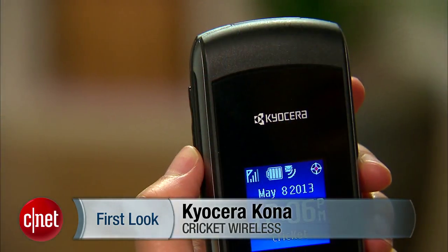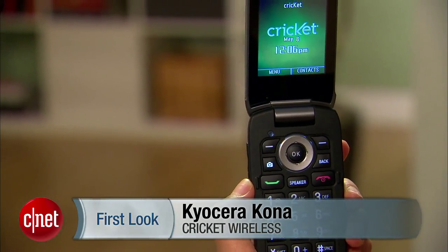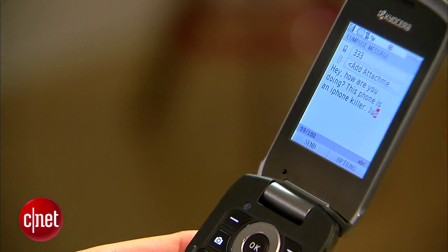Hello everybody, it's Lynn Law from CNET, and right now we're going to take a look at the Kia Cerakona from Cricut Wireless. Now this device obviously isn't the most high-tech handset on the market, but the Kona is designed for those looking for something simple and easy to use.